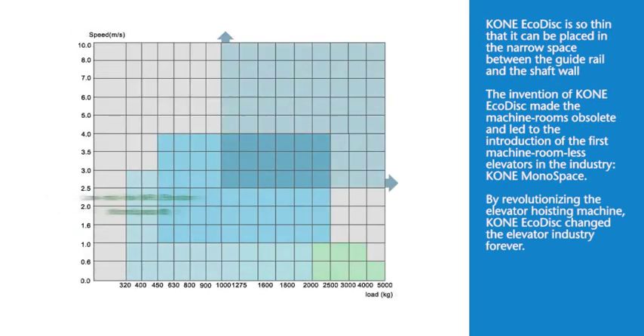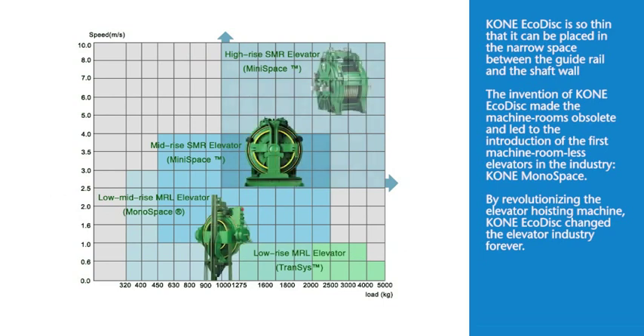By revolutionizing the elevator hoisting machine, KONE EcoDisc has changed the elevator industry forever.